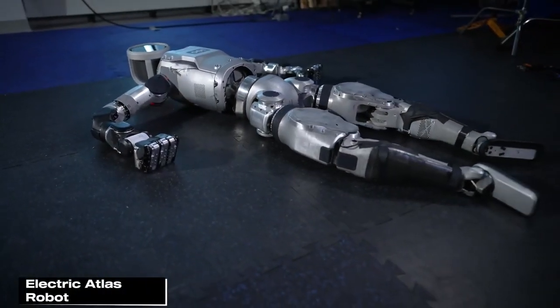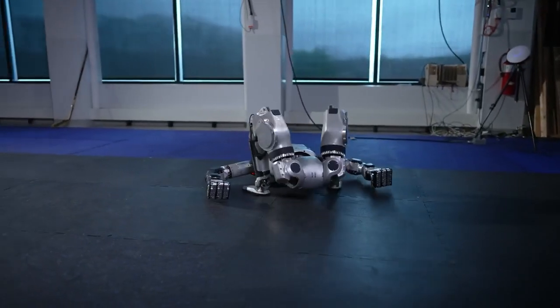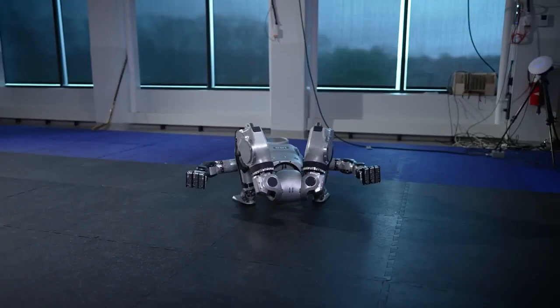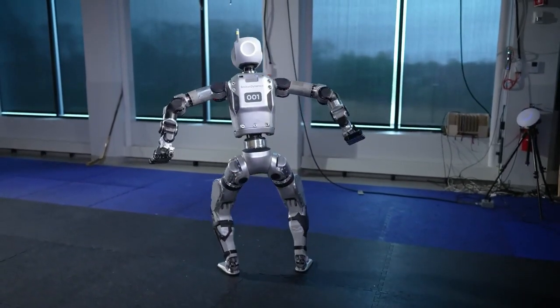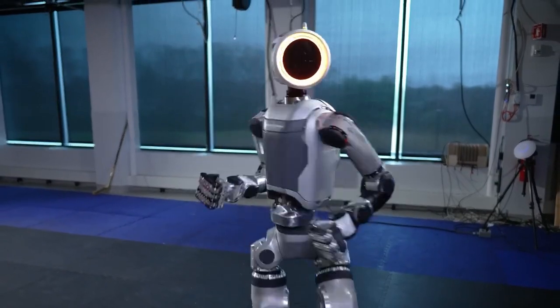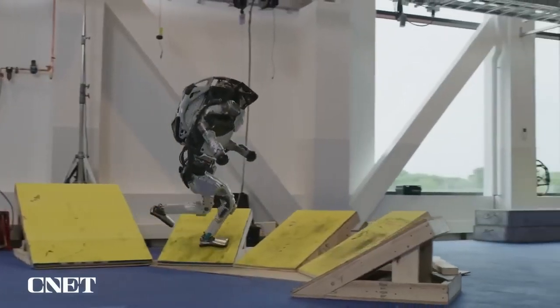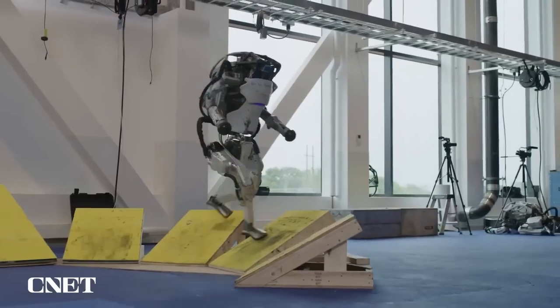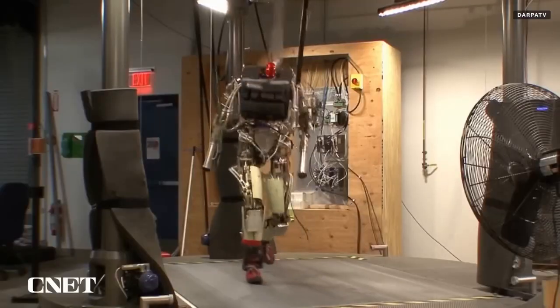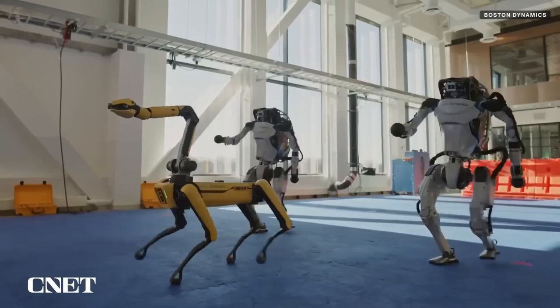Step into the future with Boston Dynamics' next-gen electric Atlas robot — stronger and more agile than its hydraulic predecessor. Atlas uses advanced hardware and control systems to predict and adjust its movements. This robot exceeds human capabilities, showcasing remarkable athleticism and agility, pushing the boundaries of mobility and manipulation, and aiming to integrate robots into everyday life.